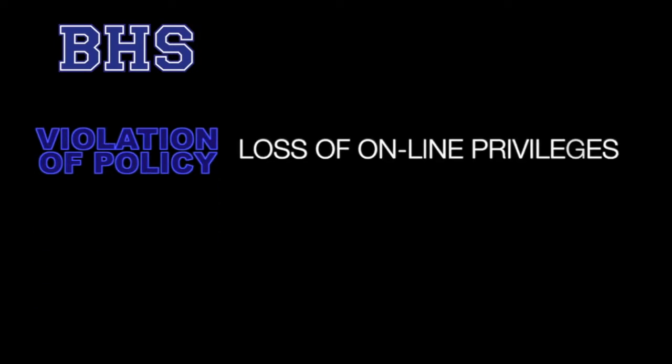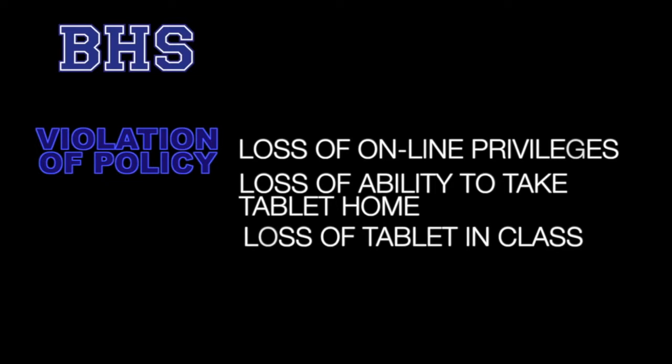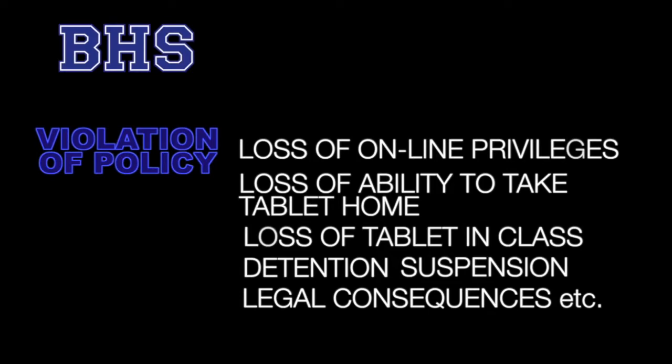Violating our acceptable use policy or academic honesty policy may result in disciplinary consequences, such as, but not limited to, loss of online privileges, loss of permission to take your tablet home, loss of use of the tablet in class, detention or suspension, legal consequences, or other outcomes.